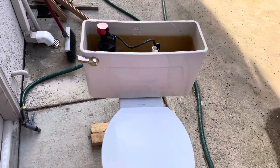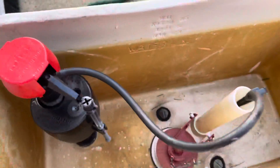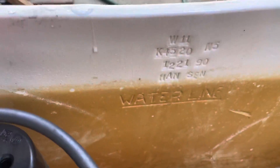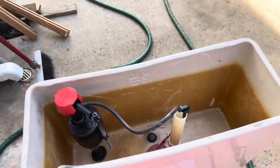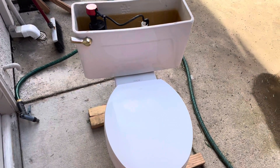If you guys have a guess, just comment down below. I'll try my best to find the year, because I don't want to keep saying 'Kohler Wellworth Water Guard' instead of the real year. I'll see you guys in the next video.